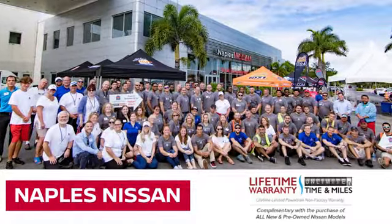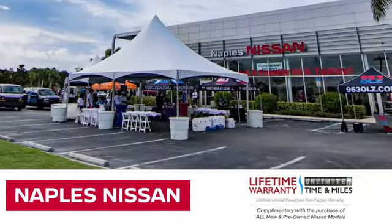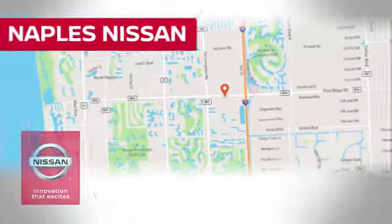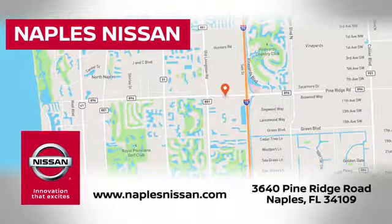Welcome to Naples Nissan, home of the lifetime warranty. Our exclusive unlimited time and unlimited mile warranty that comes complimentary with every new and pre-owned Nissan model purchased.